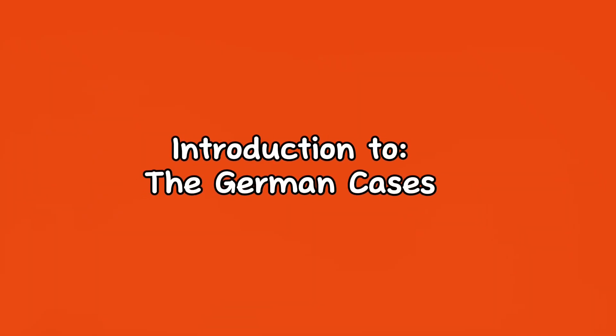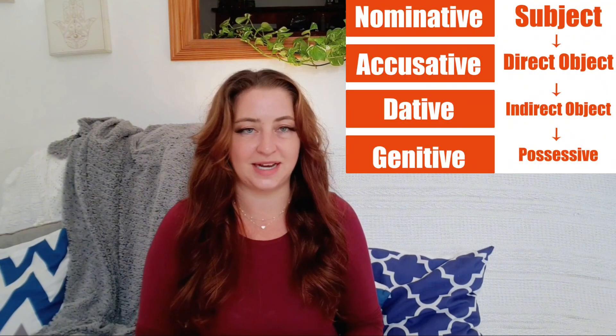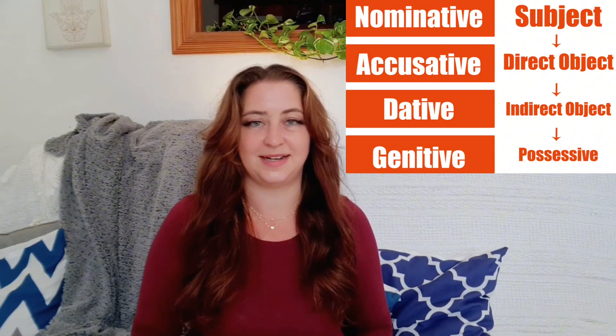Introduction to the German Cases. German has four cases that include the nominative, accusative, dative, and genitive. But what do they mean, and how should you know which one to use when? This is going to be a beginner's guide that introduces you to German cases and helps you understand the concept behind this unusual grammar topic. This will be especially helpful if you have no idea what the German cases are and haven't touched the topic yet.